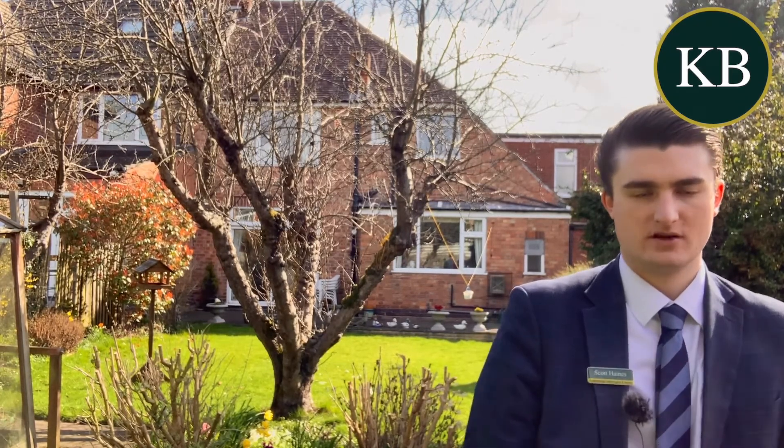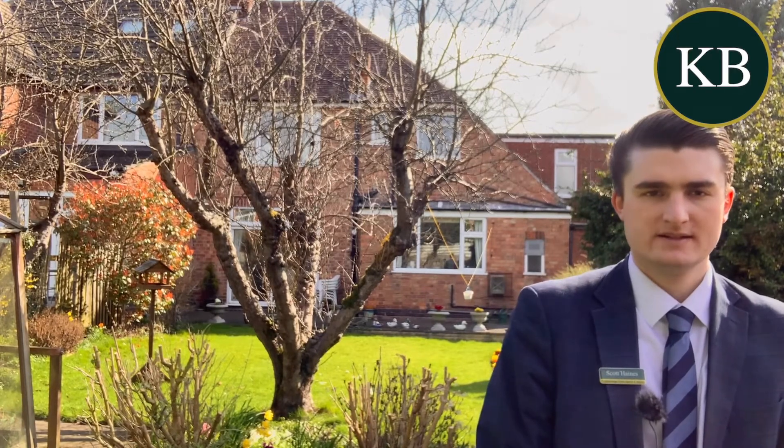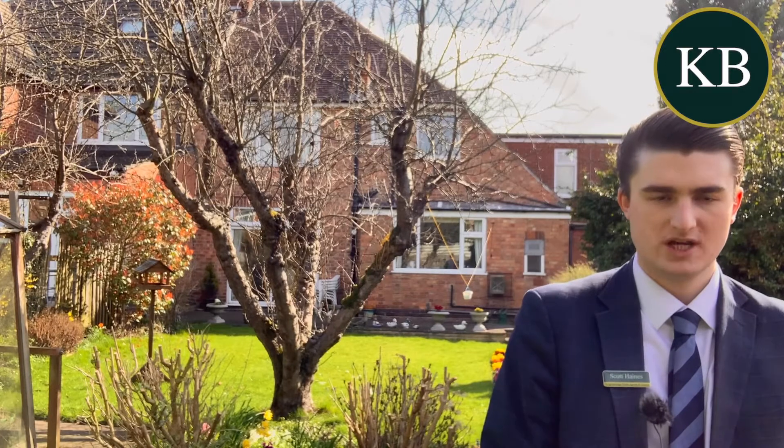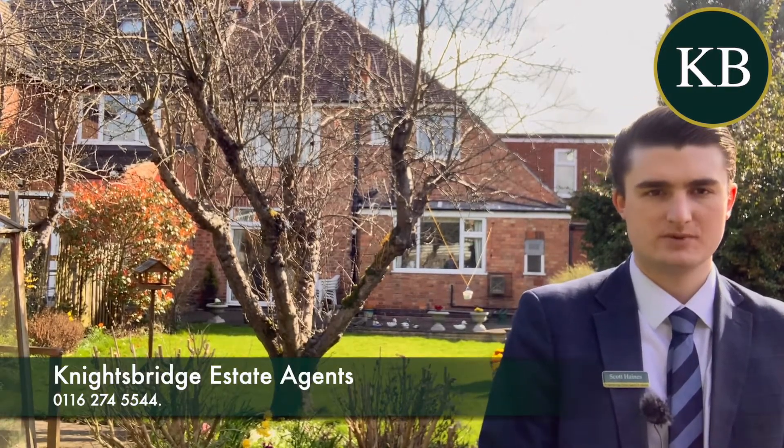To the front of the property is off-road parking in the form of a driveway — you can fit about three or four cars on there. The property is coming to the market straight away and is being offered with no onward chain. If you'd like more information, please contact us at Knightsbridge in Clarenham Park.